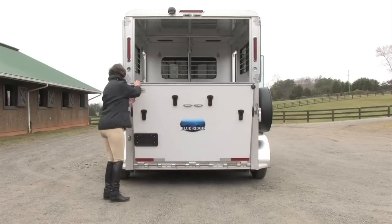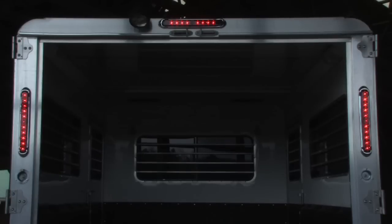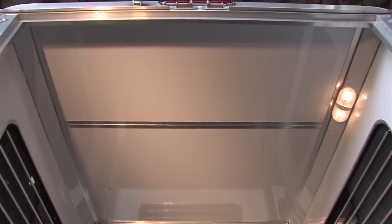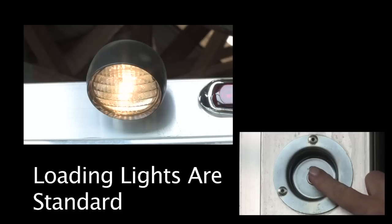As horse people, we understand that the safety of your horse is priority one. We've included many features to ensure this goal. The rear ramp is spring loaded for ease of use and quick closure ability using only one hand. Triple brake and signal lights are mounted above the ramp for maximum visibility. Our LED lights all the way around the trailer also provide more visibility at night. Large, bright interior lights make the horse area more inviting and safer when loading or unloading. Loading lights are standard for those dark mornings or nighttime loading situations.